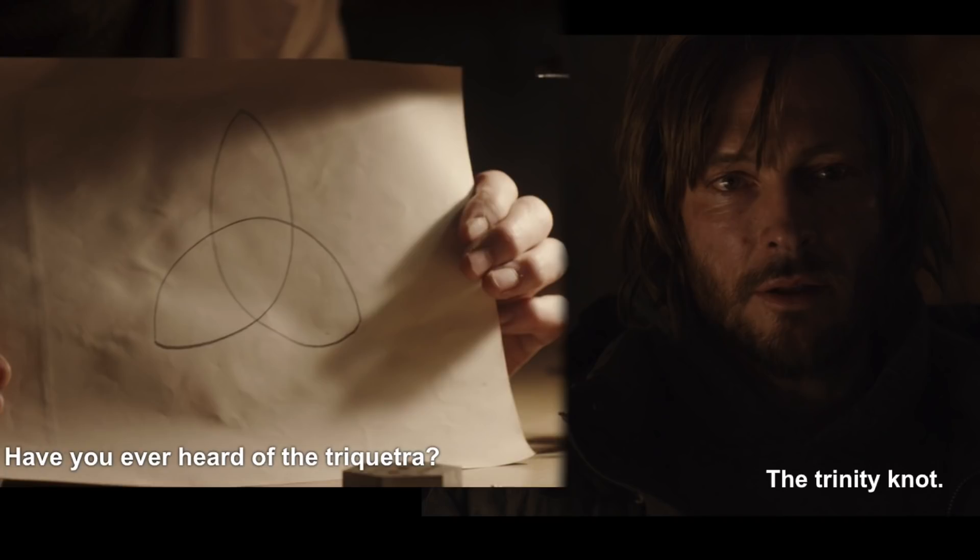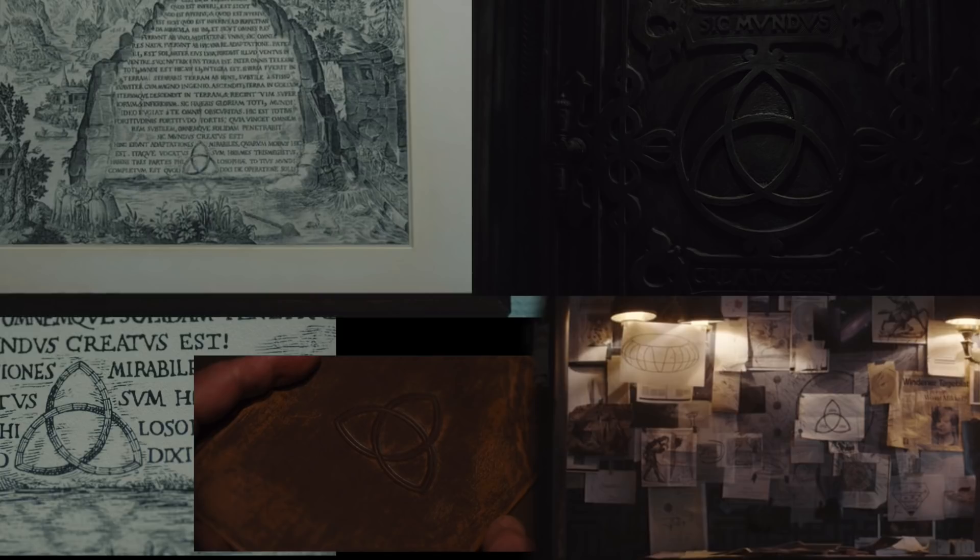Starting with symbols, the most important symbol is the Trinity knot. We see this in lots of places — on the book that both Claudia and Noah have at some point.